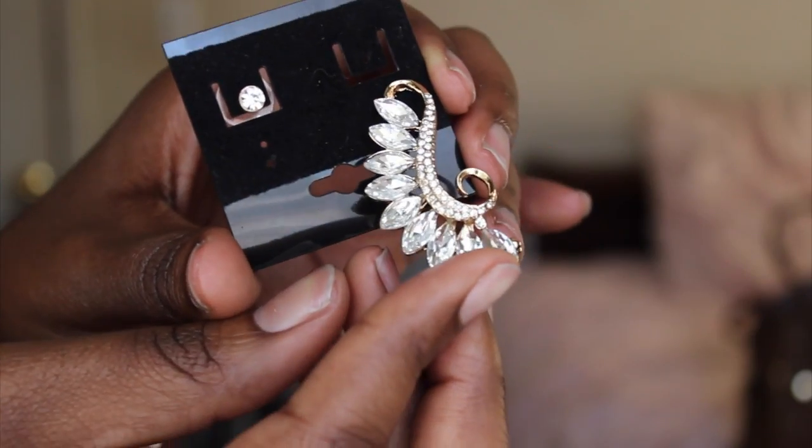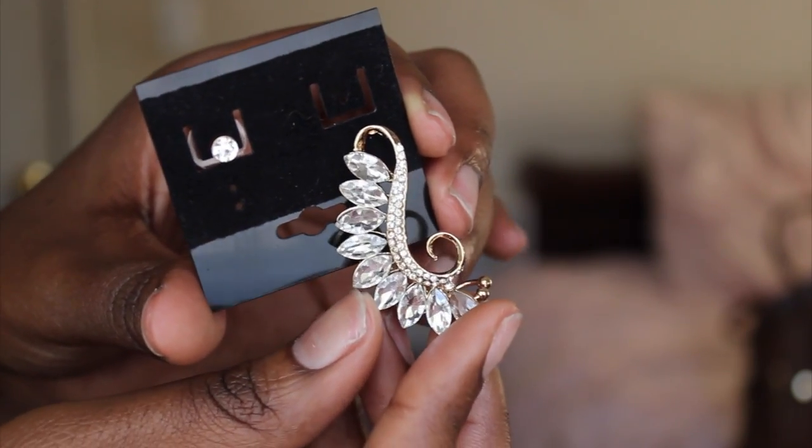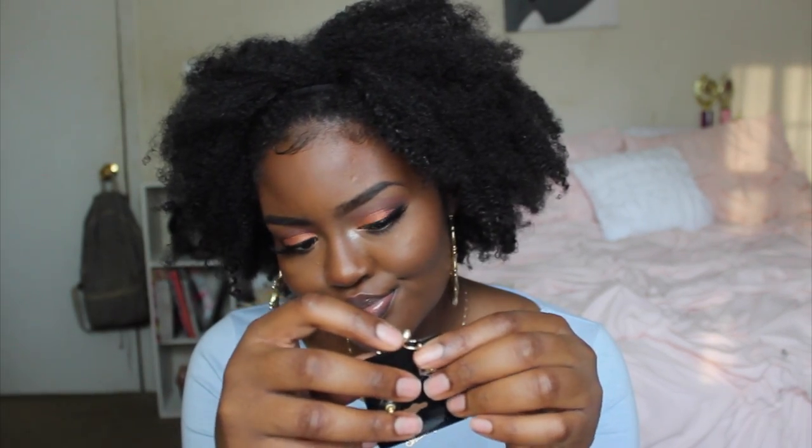I got this little earring that I feel like I would wear with an all-white outfit with a dainty necklace and just let this be the star of the show. I've never had one of these before so I'm really excited to wear it. I'm not sure where I'm going to wear it, but when I do, my outfit has to be on point.